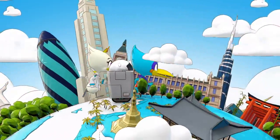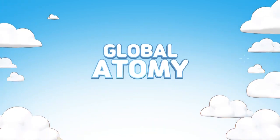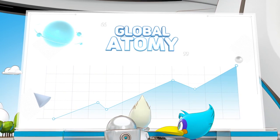Starting with the United States in 2010, global Atomy continued expansion. As Atomy became more global, there were needs that global members wanted the most.